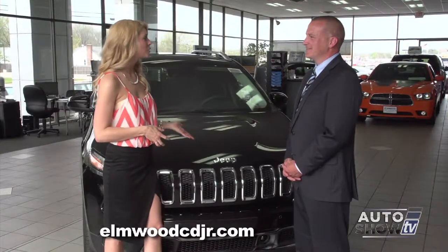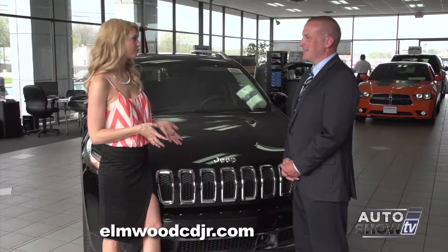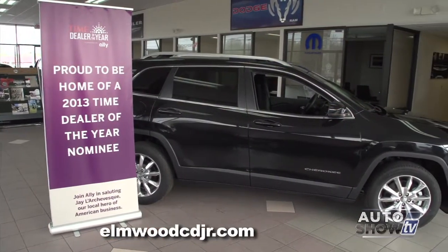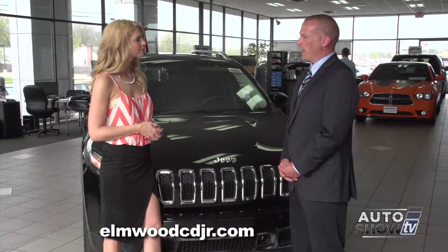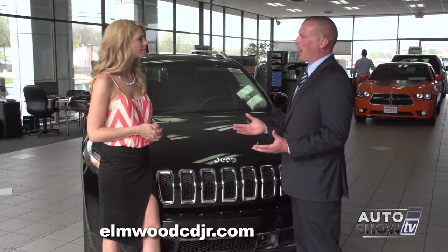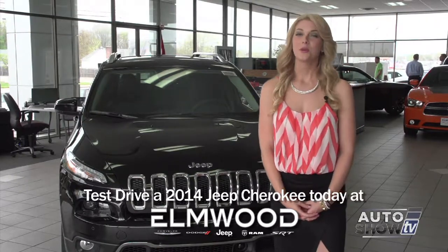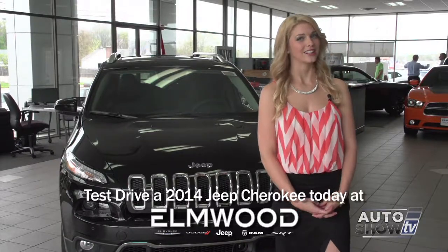So the Jeep Cherokee did not disappoint in 2014. Why should viewers buy or lease here from Elmwood Auto Group? We're a family-owned business that's been in business for over 40 years, proud to be home of the 2013 Time Dealer of the Year Award. We consistently meet and exceed our customers' needs in both sales and service. We like to help our consumers buy a car rather than sell them a car. If you'd like to see the Jeep Cherokee up close and take one for a test drive, come to Elmwood Auto Group — and it probably wouldn't hurt to mention that you saw us here on Auto Show TV.